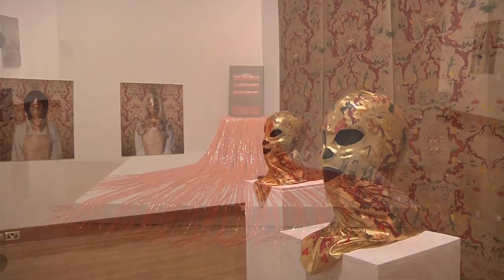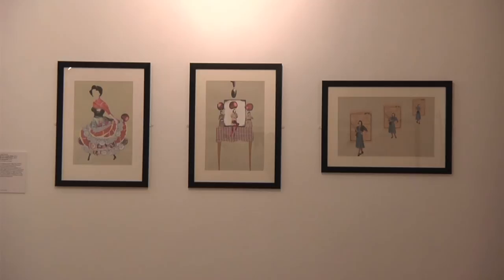New Art West Midlands is a multi-site exhibition taking place at Birmingham Museum and Art Gallery, the Barber Institute of Fine Arts, Grand Union Studios in Digbeth, and Wolverhampton Art Gallery. Wolverhampton is a new venue for 2014, and this is the second year of the project, which was initiated by Turning Point West Midlands.